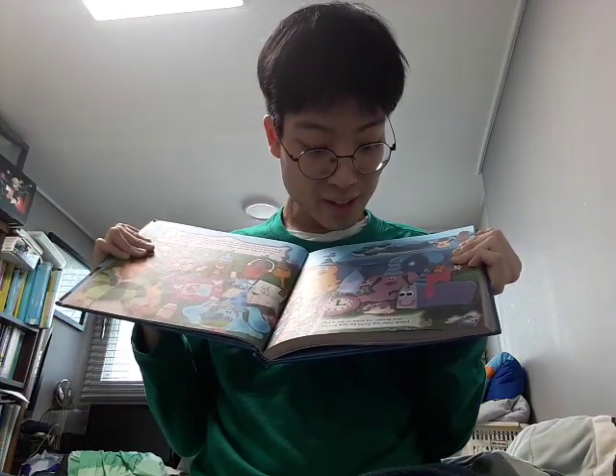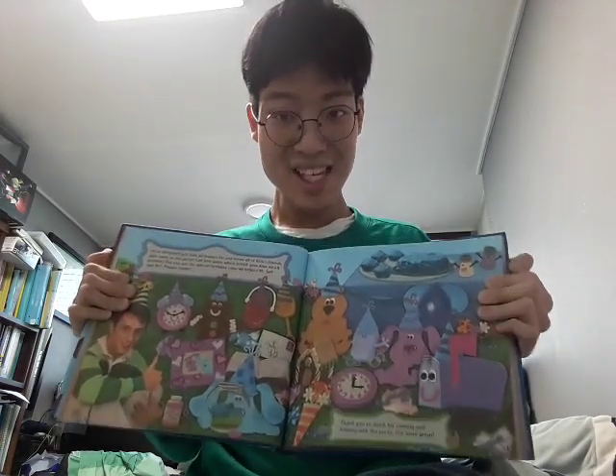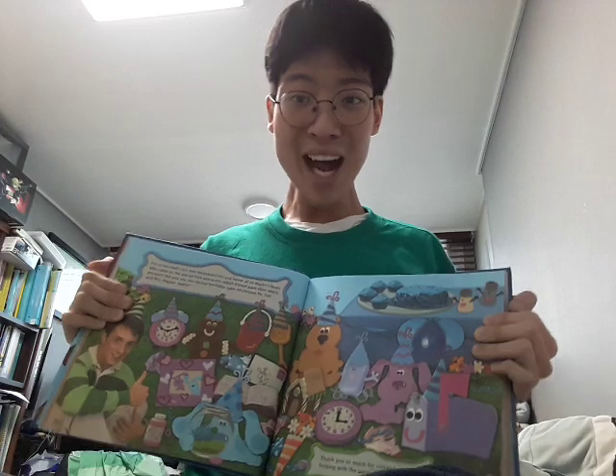Did you see the special birthday cake we helped Mr. Salt and Mrs. Pepper make? There it is! And she's blowing out Blue's candles! Thank you so much for coming and helping with the party. You were great! The end. Wow, that was such a great story! Thanks so much for reading the story with me. And one more thing — Happy birthday, Jennifer!